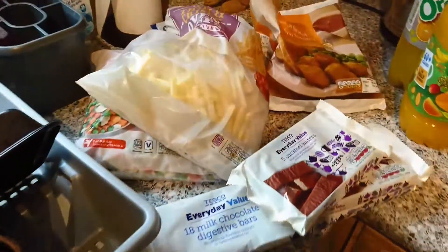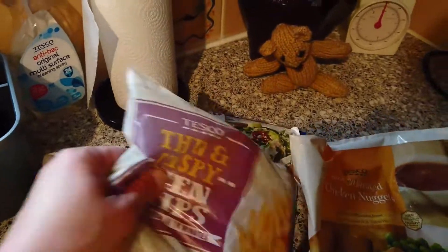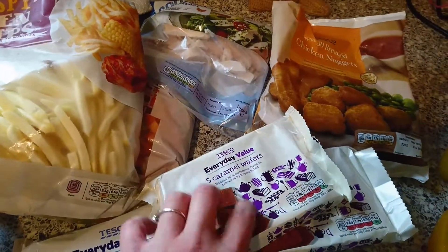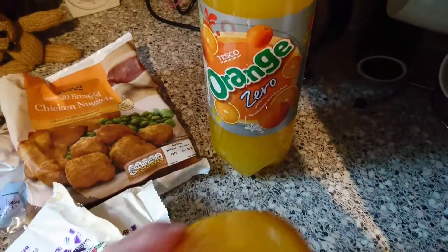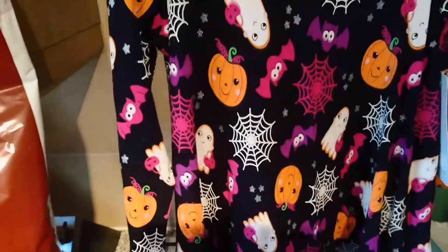Over here I just got some chips, some frozen veg, some chicken strips, chicken nuggets, two caramel wafers, and the usual milk digestives. Also some orange and mango juice, orange zero, and the usual meaty crisps.